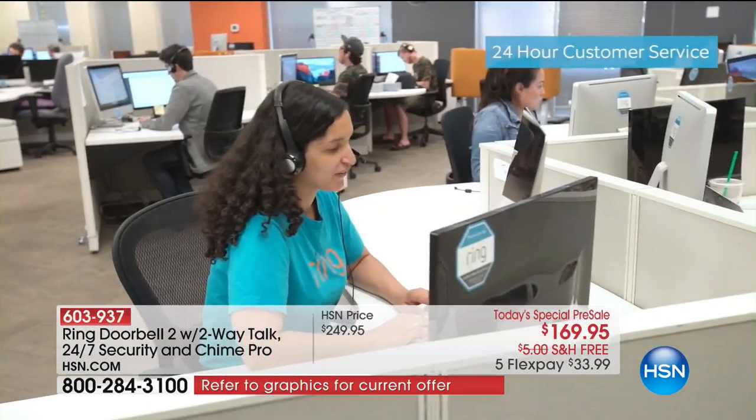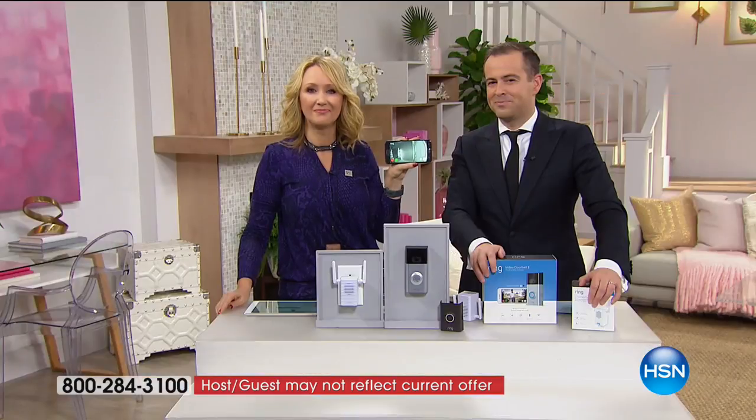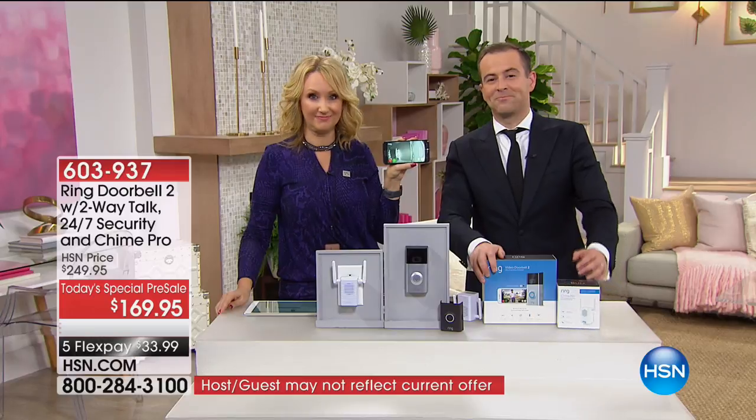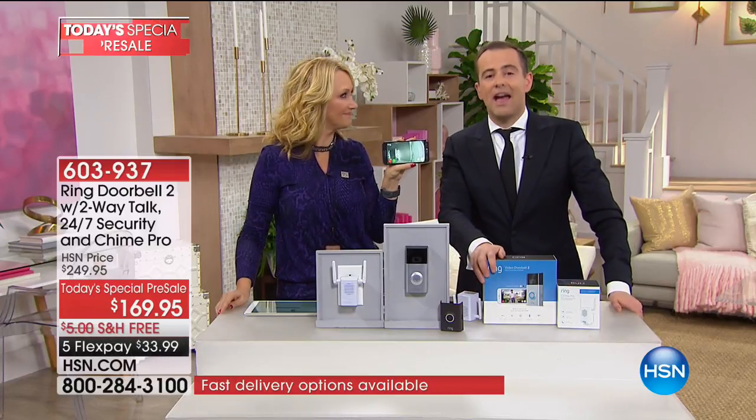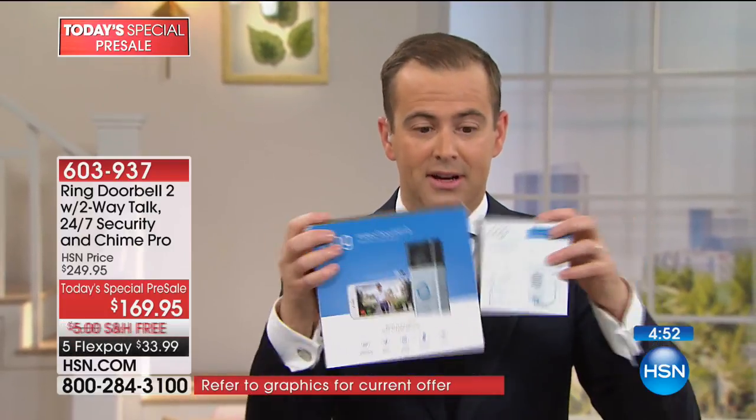Like the previous caller, it's nice to know when your package has been left at your front door, to know when someone approaches. It gives you all that notification — it's awesome. Thank you so much for sharing that story. I don't want anybody to be disappointed when this sells out — it will be sold out by the time the clock hits zero. If you want the best deal in America, call now.